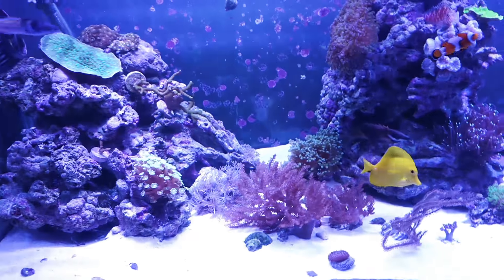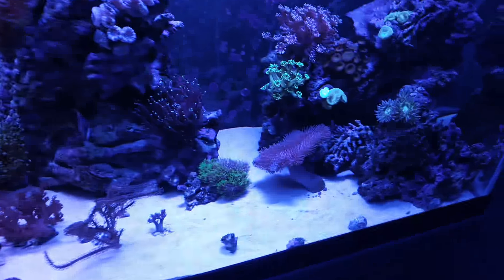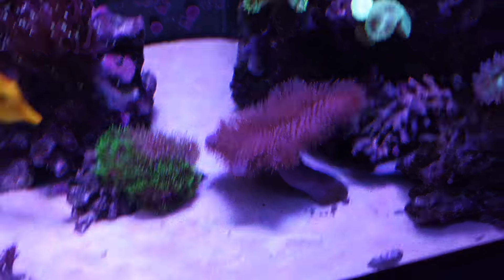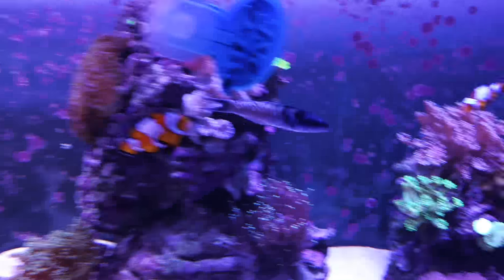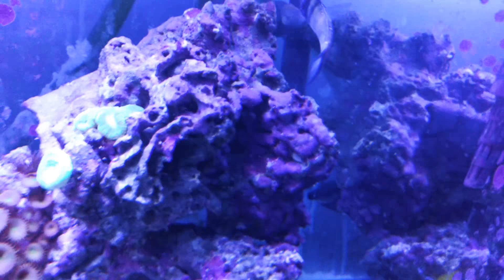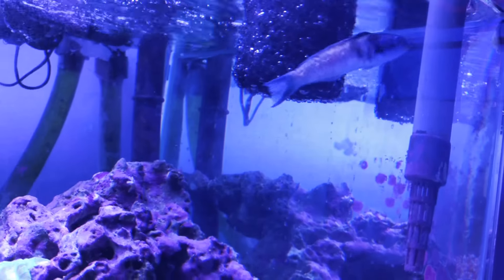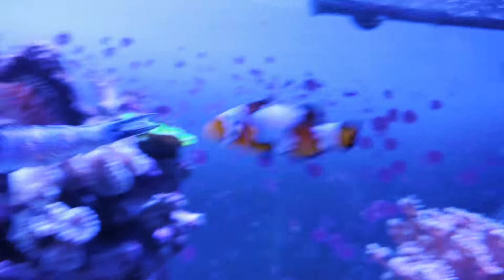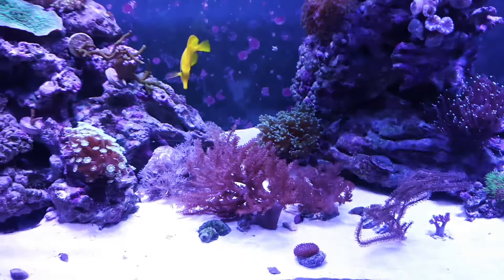Here is the reef tank — doing well, just feeding the fish. You can see how massive this guy is getting — it's huge. Everything's out and about. My blue-headed wrasse hurt himself, you can see. I don't know how, but I can see wounds on him, so I'm going to have to figure out what he did.